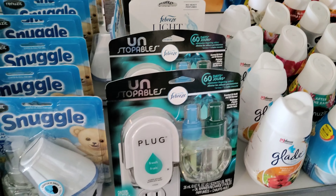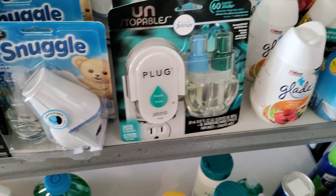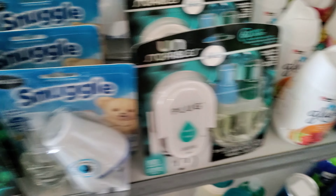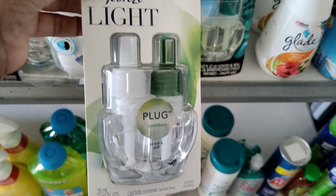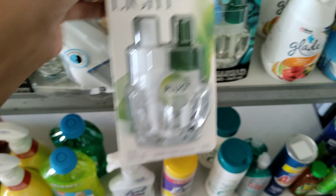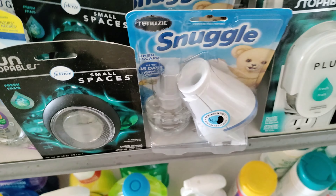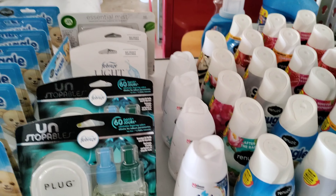Right here — I really like these. I was so happy when there was a deal for them. I like this because I have allergies so bad. Febreze Light — no heavy perfumes, y'all. I'm probably gonna open one of these up and put it in the house today. They thought about people with allergies, so I was happy about that.